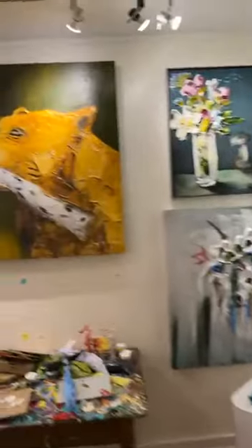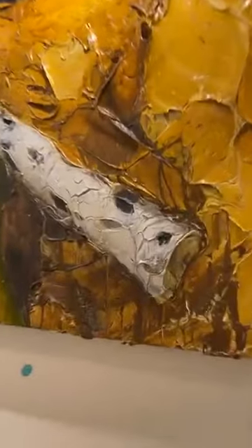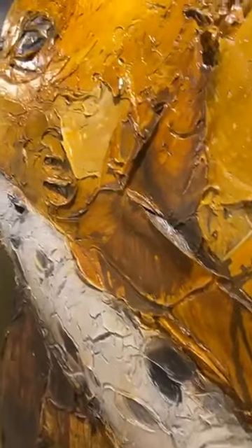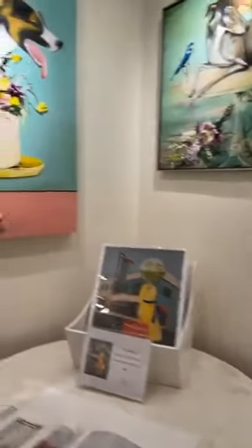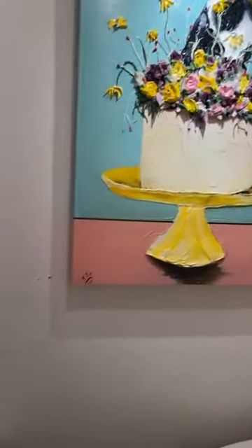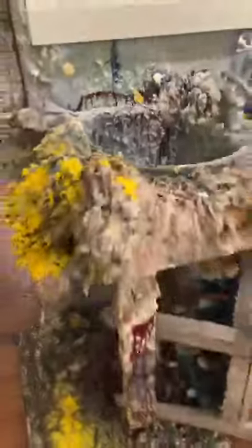Weren't those birds, the bird nest, really cool? Look at that bear — so much texture. I'm going to hold it up so y'all can see. Whenever I show y'all painting and texture, we need to do some more texturing. So creative. Look at this sink — this is a freaking sink.